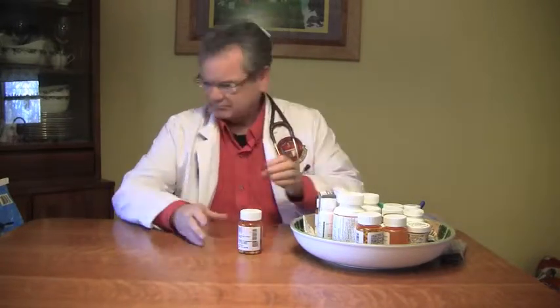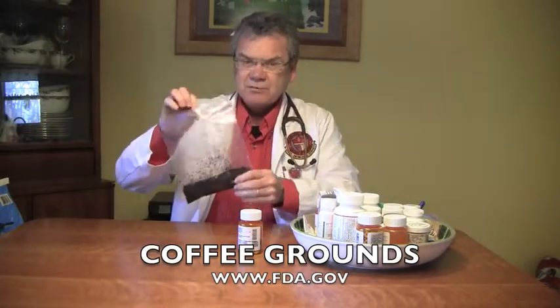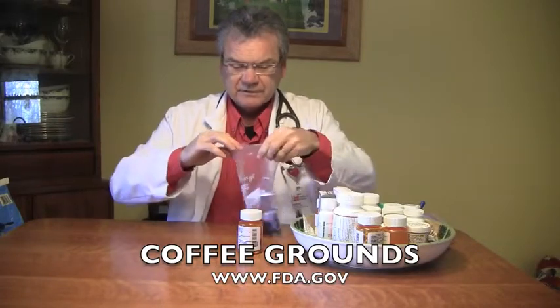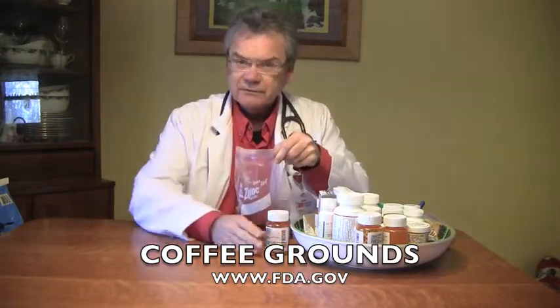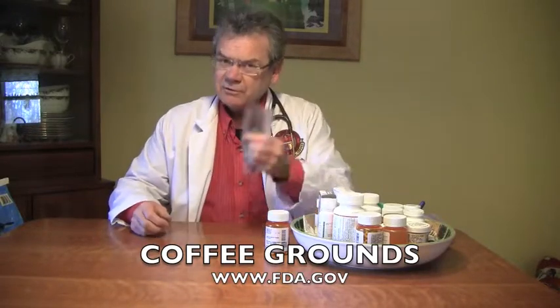The FDA recommends that when you throw some pills away, you take those pills and mix them with something that no one would ever want to eat — something like coffee grounds. That's one thing they recommend, and that's the one I like. You take used coffee grounds, put them in a Ziploc bag, then take the medications you don't want anymore, put them in there, close it up, and throw it in the trash. No one's going to want to eat that.